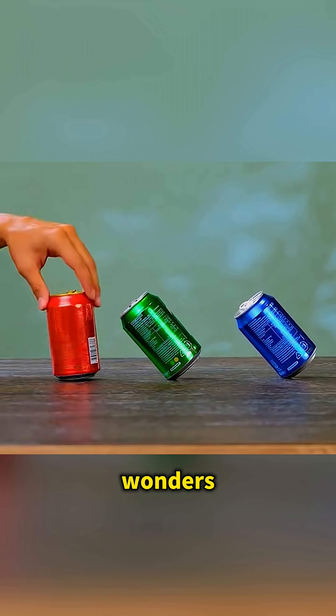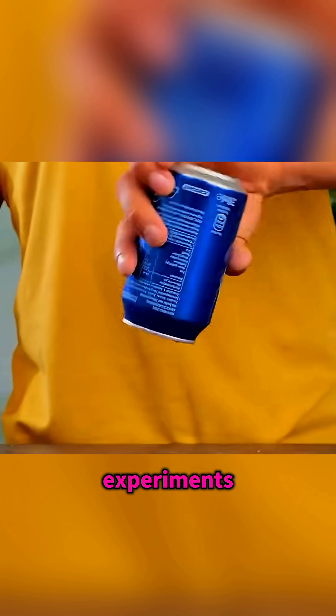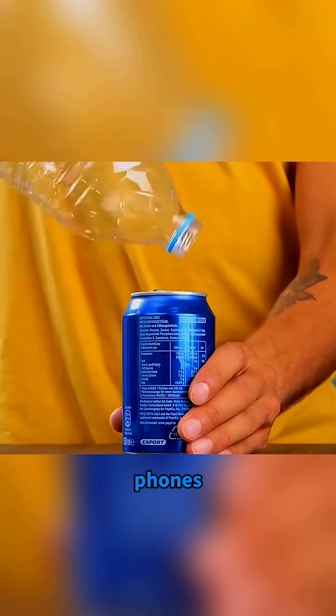Science has endless wonders, so let kids try these experiments themselves, sparking curiosity beyond their phones.